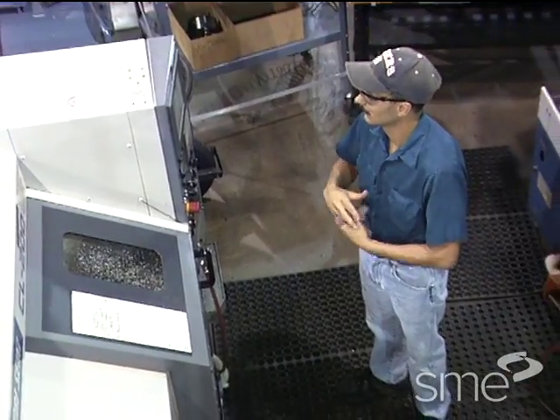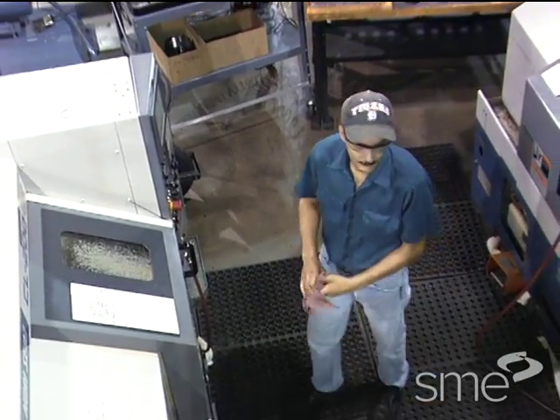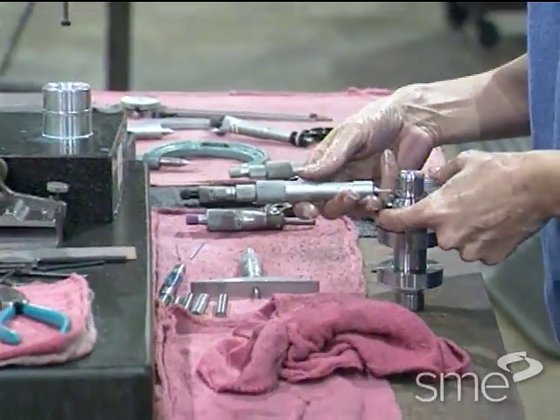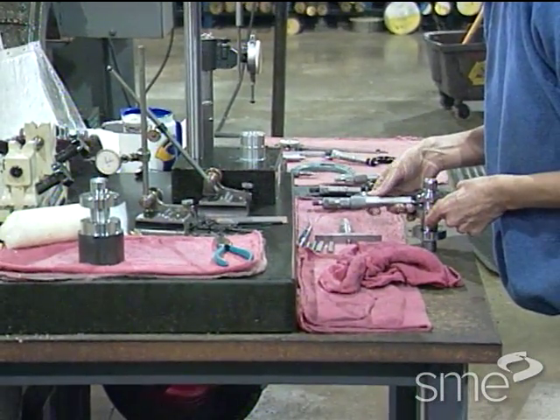The basic thinking behind lean manufacturing programs is the elimination of waste. Much of this waste is caused by the poor management of tooling, inserts, clamps and gauges.